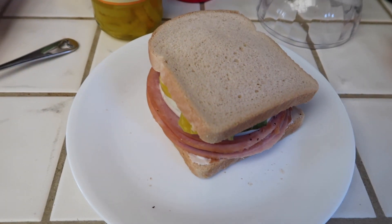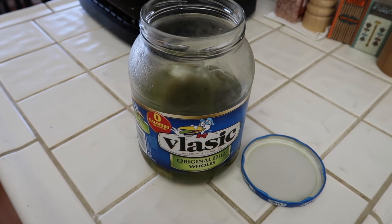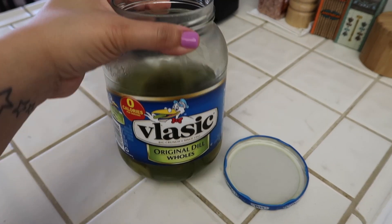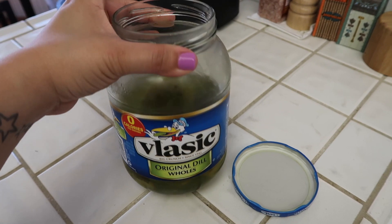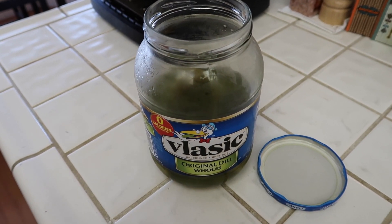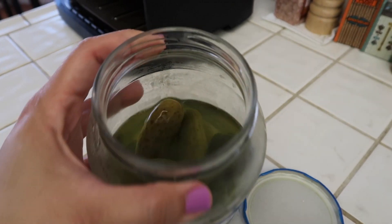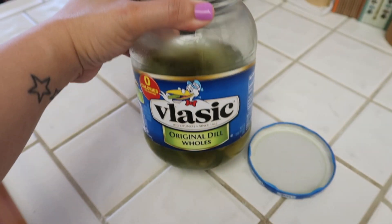So that is my lunch for today and I'm just going to drink water with it. It's two o'clock and I want to have a snack. I'm just going to have a pickle. I don't really have anything else that's low carb because I didn't buy myself any low carb snacks, so a pickle it is — just a regular pickle.